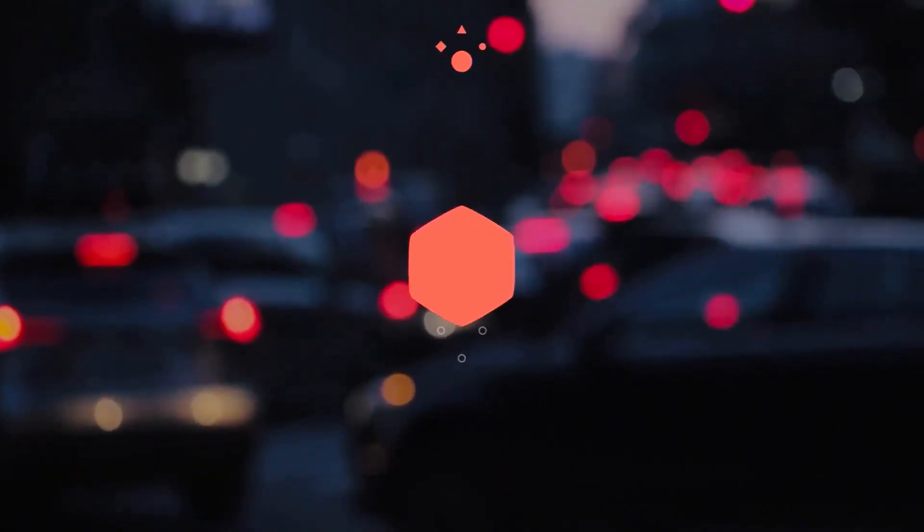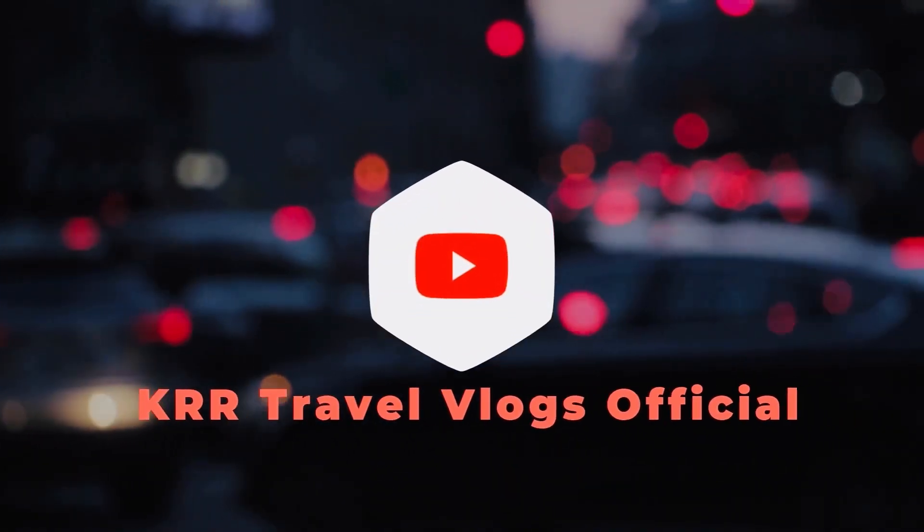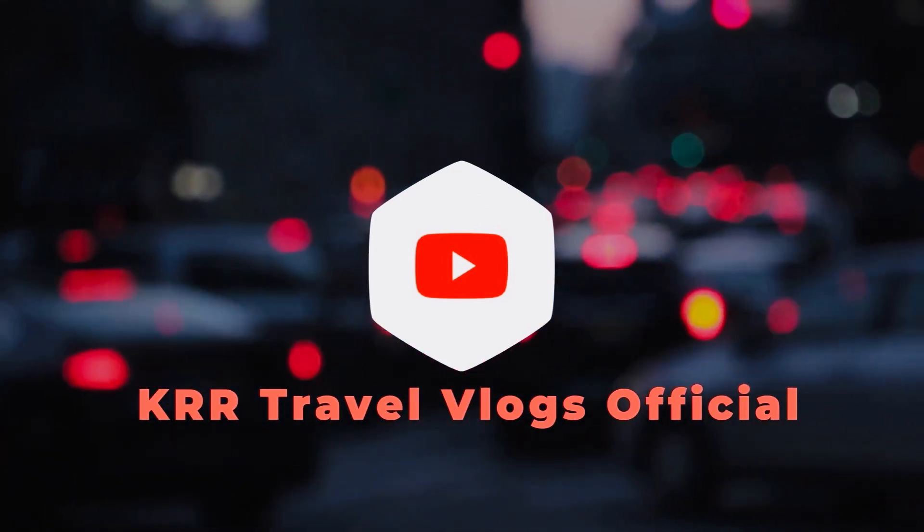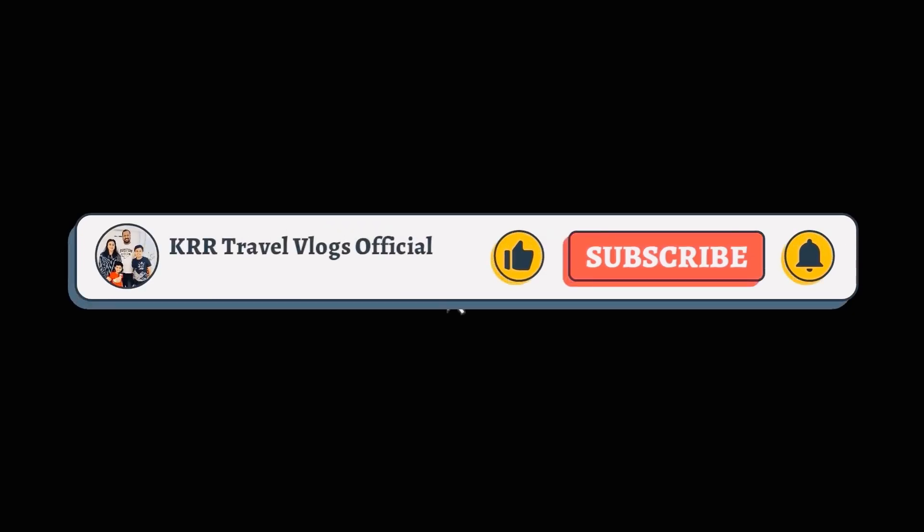Hello everyone, welcome to the Travel Vlogs channel. In this video, we are going to go to the Rijal Heritage Village in this country. Please like, comment and share the video.